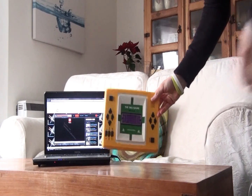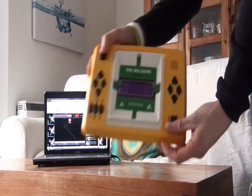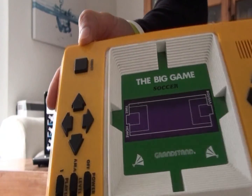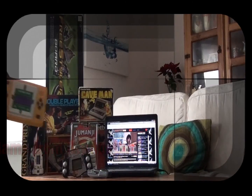Back to Grandstand again, and here we have the Big Soccer game, which is very similar to the N-Tech soccer game I showed recently in Video Games and Consoles from the Loft. This one has an LED screen and much better sound effects. It also has simple controls and is great for a two-player competition.